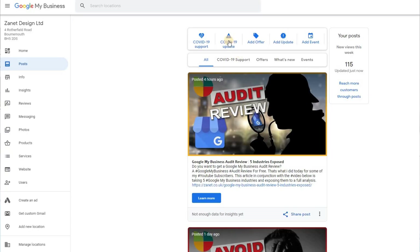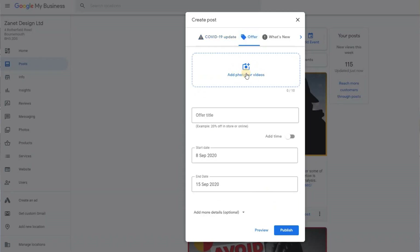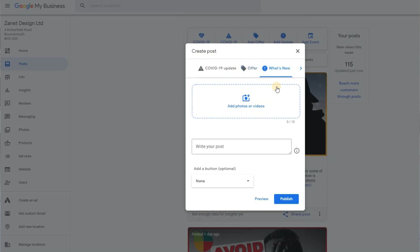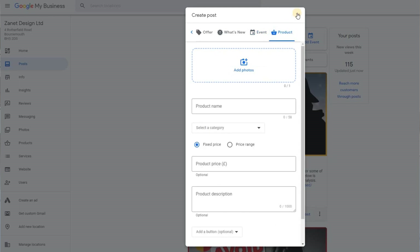So Google My Business videos — there are really three types of areas, maybe even four, that videos are included on. First of all, when you upload photos, you'll see that on many occasions you can upload videos as well. So whether it's a post or whether it's an event, there's the alternative of having a video rather than just a photo. That's going to make you stand out compared to your competitors.